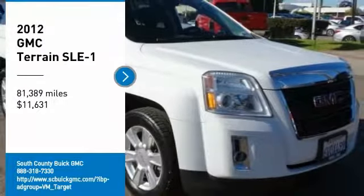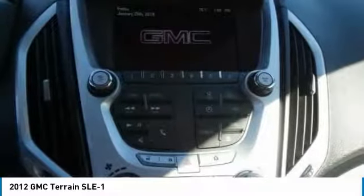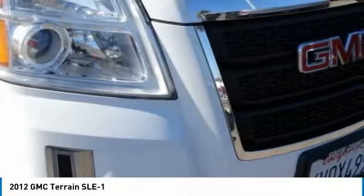We are pleased to show you the 2012 Terrain. The GMC Terrain combines the benefits of a crossover with the style and functionality of an SUV. Terrain offers uncompromised capability, a balanced stance, and a commanding view of the road, letting occupants enjoy a confident driving experience.